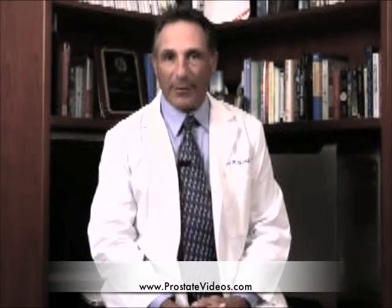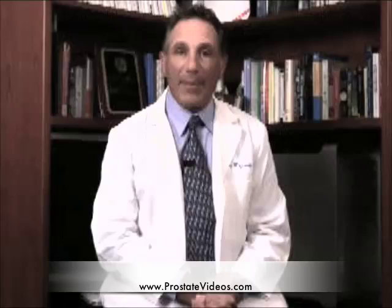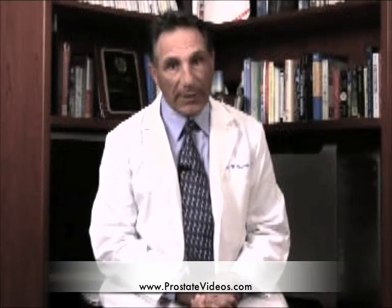Hello, I'm Dr. Gerald Chodak. In this video, I want to talk about staging your prostate cancer using a bone scan.